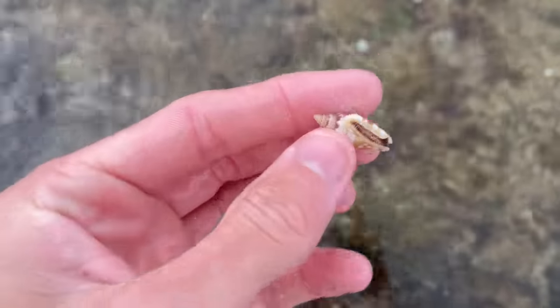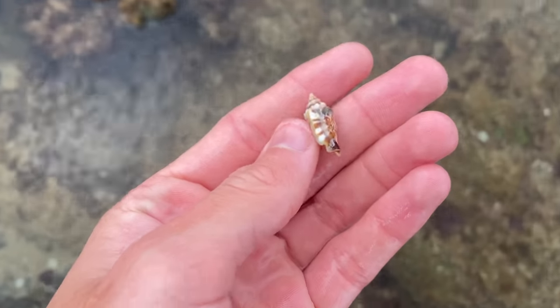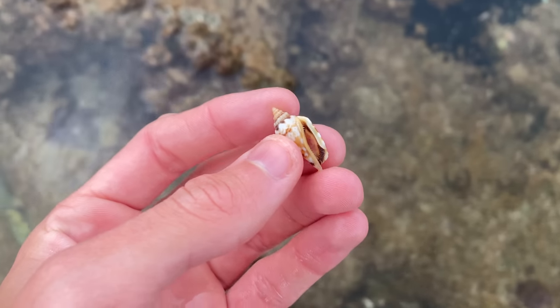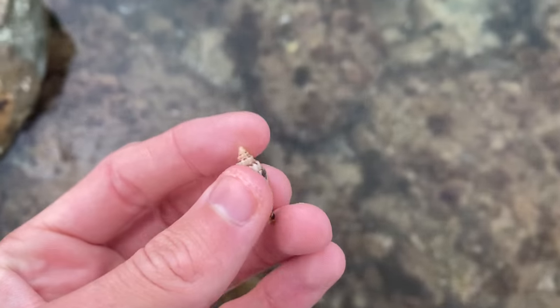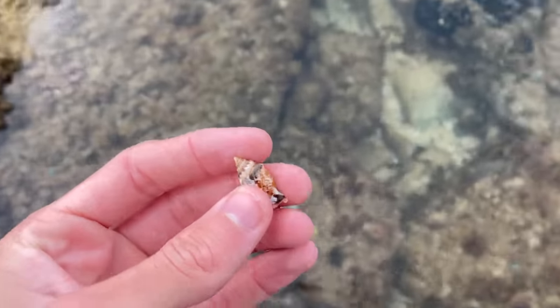Look at that strombus. Don't find too many of these at all, like ever. That is definitely my best one ever. That is awesome. Look at those patterns. Definitely the best one ever. I really don't have much luck with these either, so that's really cool.